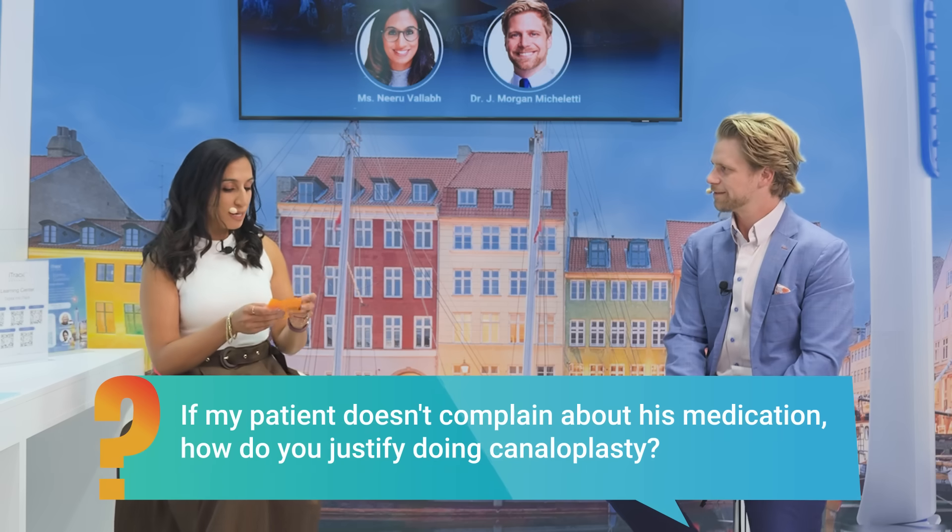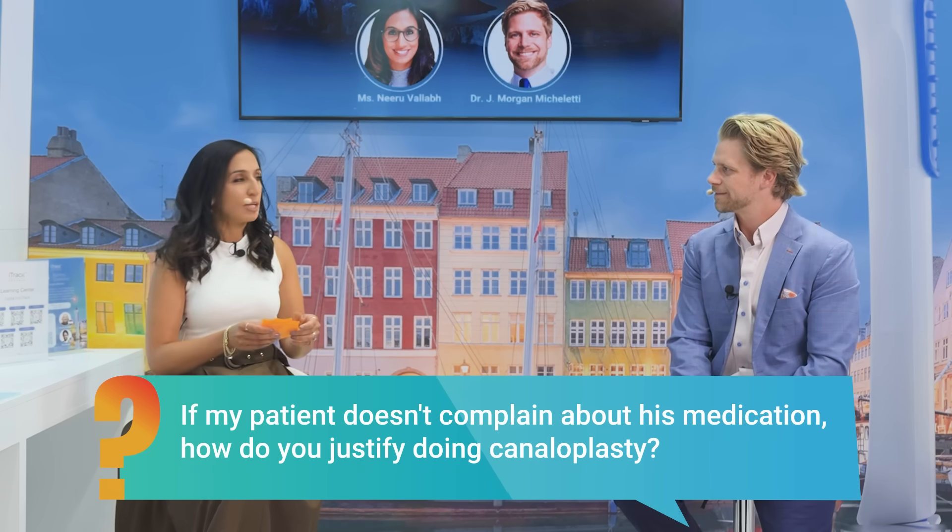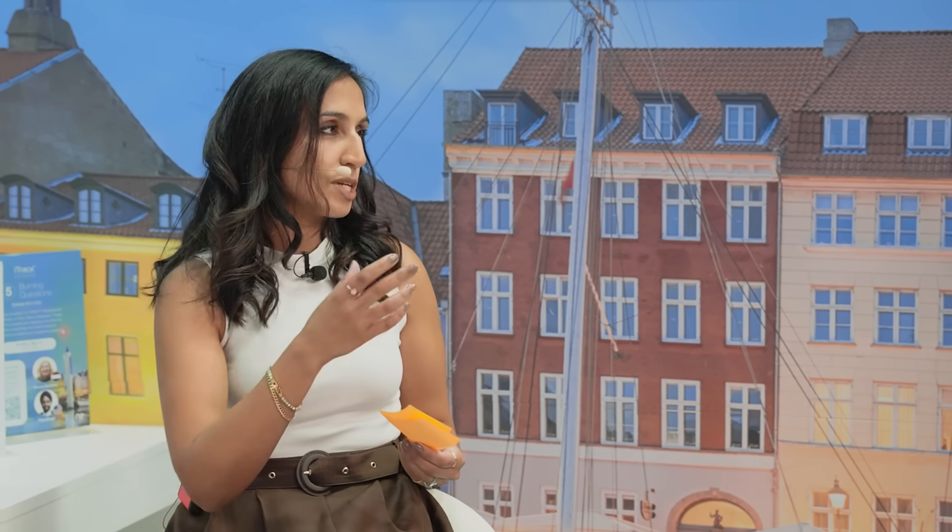If my patient doesn't complain about his medication, how do you justify doing canaloplasties? With medication, it's adherence — we just don't know if the patients are using it. The idea of getting patients medication-free is important. We also don't know the long-term impacts these medications may have. When I have the conversation with patients about whether we should do a procedure, particularly in my practice, we tend to do it combined more than standalone. And it doesn't take a lot to persuade patients that this would be beneficial for them.